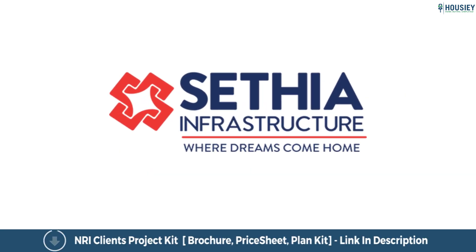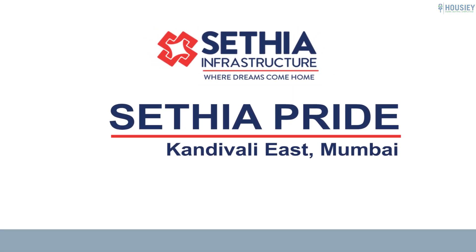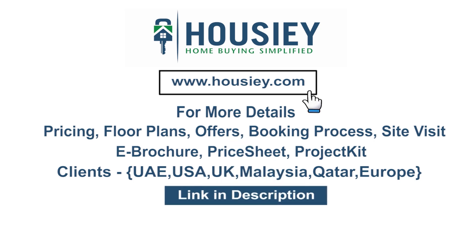So everyone, this was the teaser of Setia Infrastructure's newly launched Setia Pride, located in Kandivali East, Mumbai. If you have any queries related to the project — like brochure, pricing, payment schemes, or want to do a site visit — clients can click on the link mentioned in the description. Our NRI clients can also connect with us on the same link. If you like this video and want to watch more such new launch teaser videos, subscribe to our channel, Howzee.